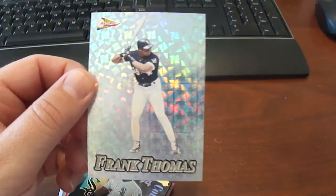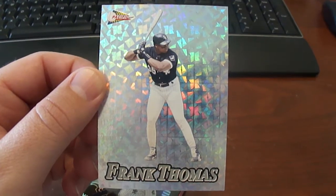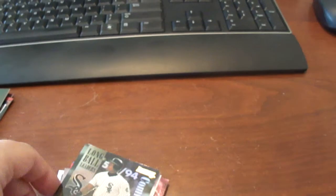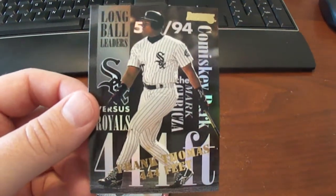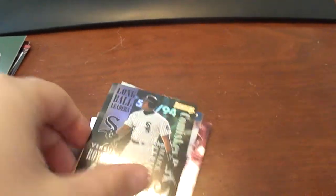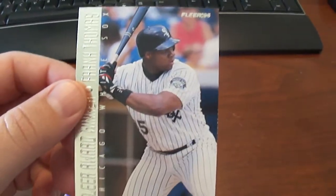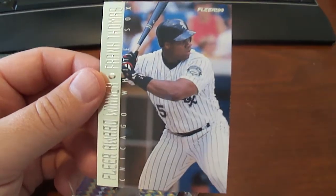This one here is the 1994 Pacific Silver Prisms Frank Thomas. I really love these cards too. Some people hate '90s cards but I just love them. Here's a Frank Thomas Long Ball Leaders 1995, and also a 1995 Fleer Award Winners Frank Thomas.